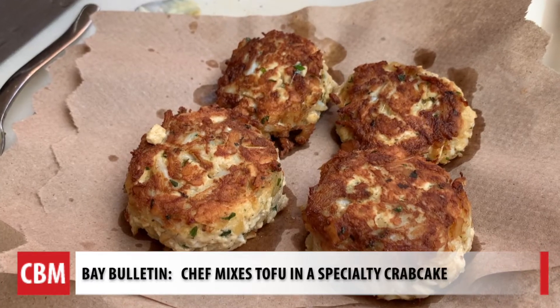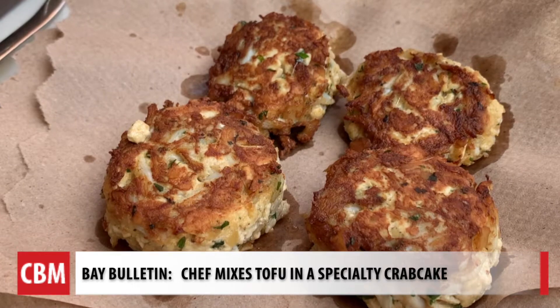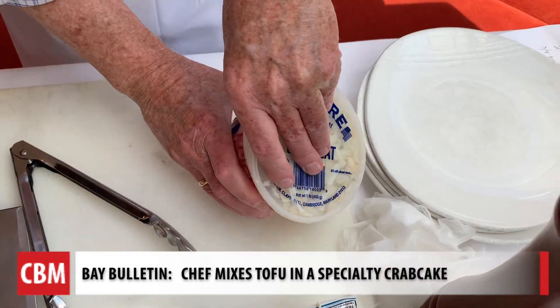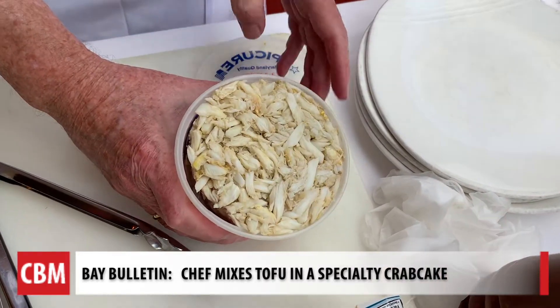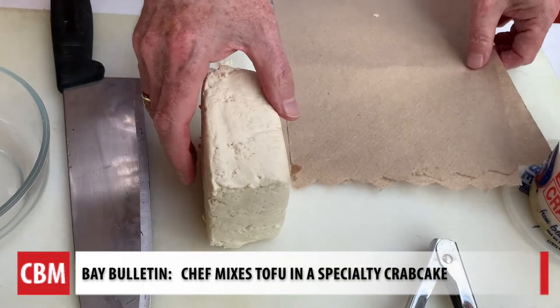The crab cake is really going to have to be a special occasion thing because of how much money it is for the crab meat. I thought, well, how could we stretch that? With the high price of crabs this year, locally and the international market, his imagination took him right to what he calls a solution.